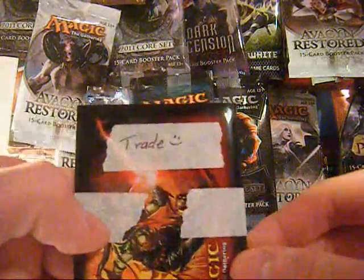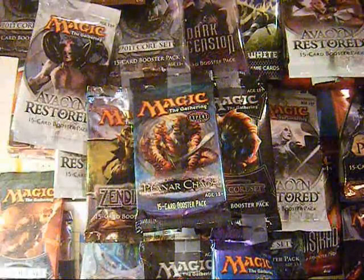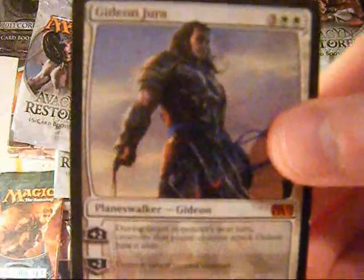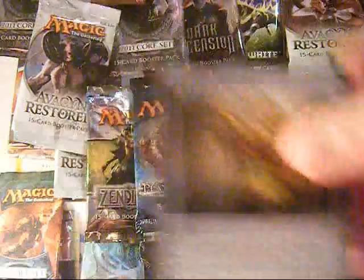Alright, let's take a look at the trade ones. Chromatic Lantern. Ajani Vengeant from the Duel Decks. Gideon Jura from M12. And the second Chromatic Lantern.